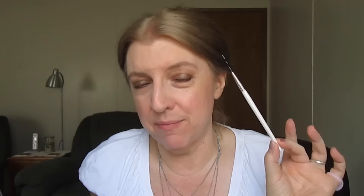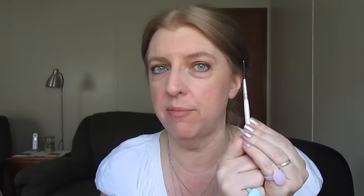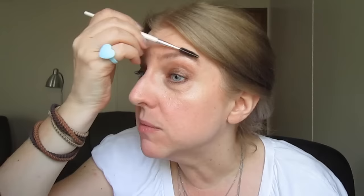Then what I do is take this e.l.f. eyebrow brush, which is only one dollar. I love this because the bristles move on this, whereas bristles on other eyebrow brushes that I've tried don't move — they're too stiff. This is great. So I just brush through the product and give the brows a little bit of a brush and shape. I like to do this after because it blends the product into my brow and then it doesn't look quite so harsh or severe.